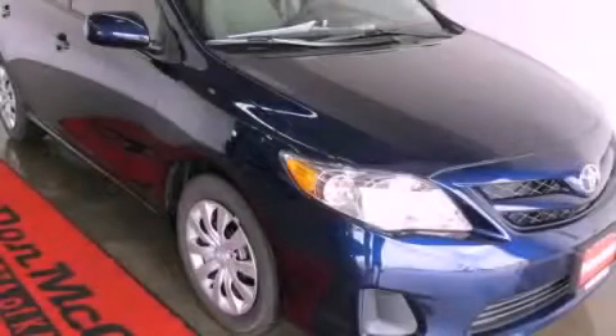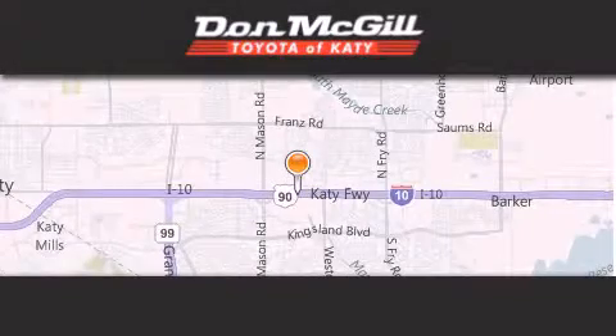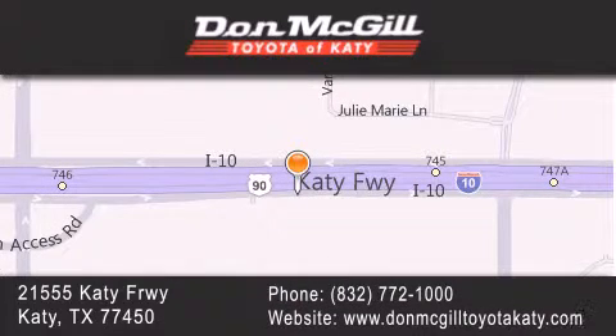Call now to find out how you can own this breathtaking automobile. Don McGill Toyota of Katy is located at 2155 Katy Freeway in Katy. Our goal is to exceed all of your expectations to ensure that you'll return for future visits.